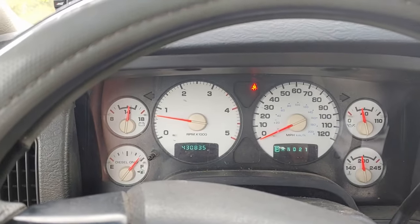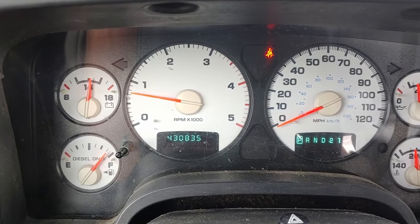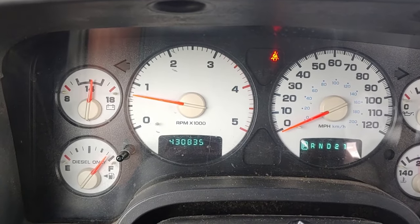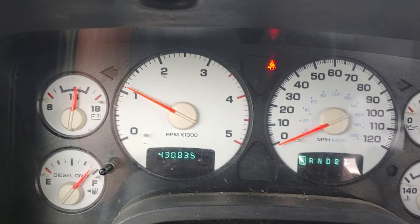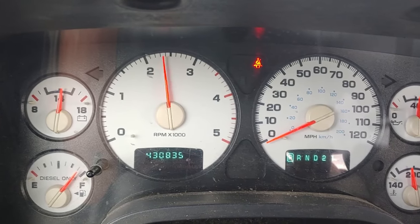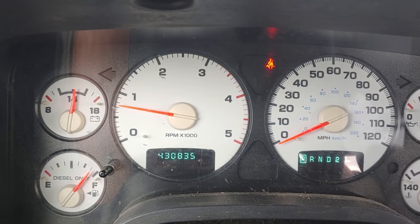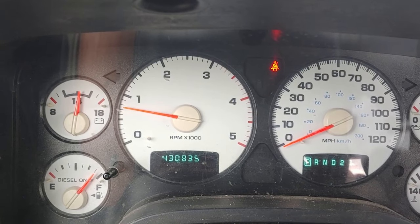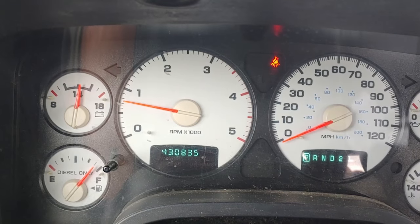So the first thing we're going to do is this right here. I'm just going to rev it up to about 2500 RPMs, and I'm going to be quiet — I want you guys to listen. I let off the pedal at just slightly before 2500 RPMs.